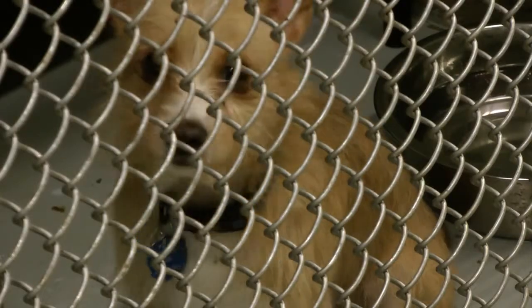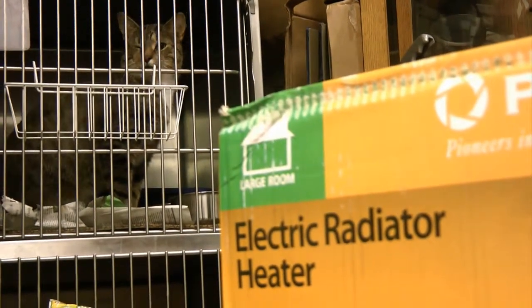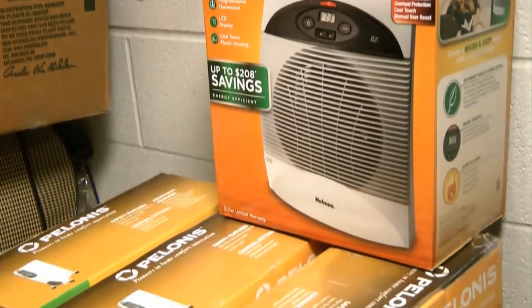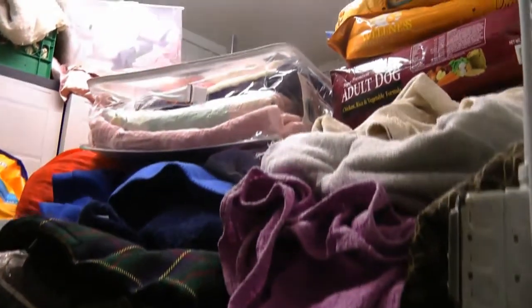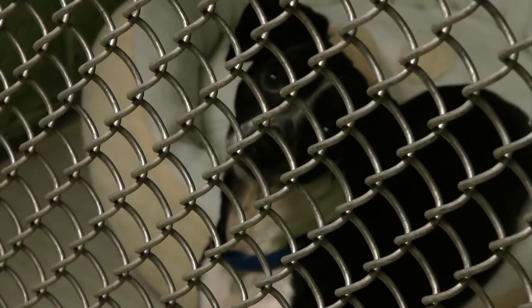Worried for their well-being, Hollywood says they asked for donations. We just are overly concerned about caring for the pets. She says the response was a great one — local residents donating dozens of electric heaters and enough blankets, towels and toys to fill the shelter's small storage closet from top to bottom. I want to thank everybody for all the donations and support and the concerned phone calls.